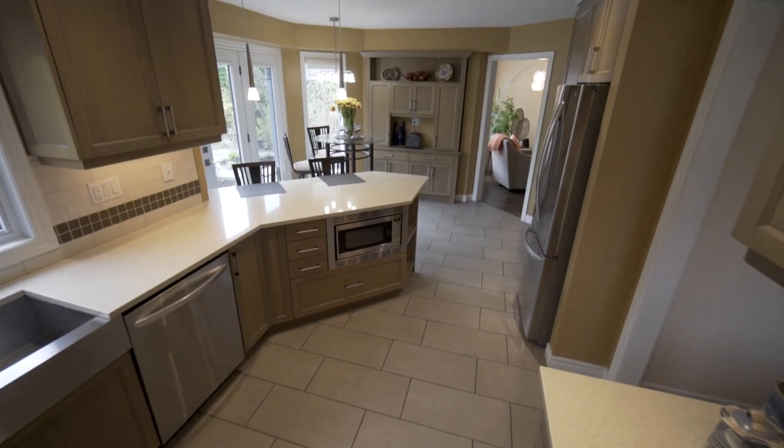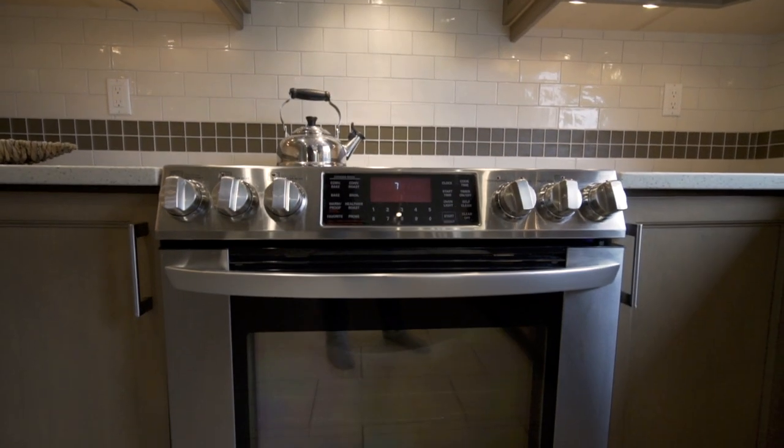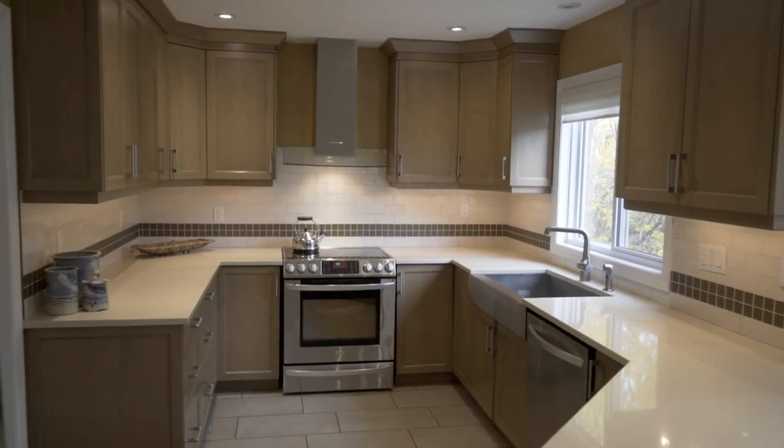This fully refinished home has nothing builder-grade left. Over the past three years, this original homeowner has spent over $300,000 in upgrades — some of them featuring matching stainless steel LG appliances, a fully custom kitchen, and hard stone countertops.